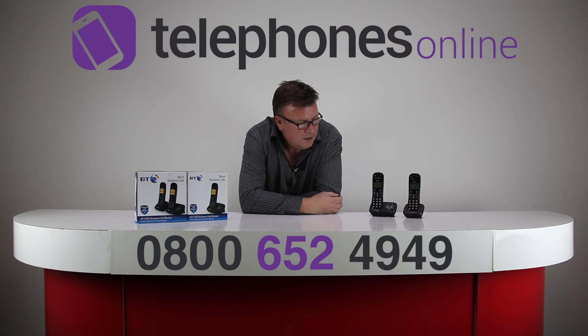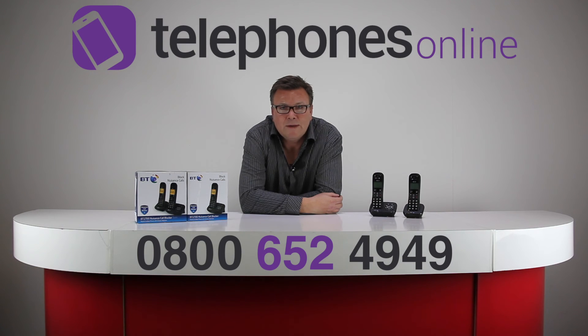There is 30 minutes of recording time on the answering machine, which is enough to handle a lot of messages. You can also store up to 50 contacts in the directory. So the BT 1700 is a great entry-level digital cordless phone, available at the lowest prices you'll find at telephonesonline.co.uk. Thanks for watching, bye bye.